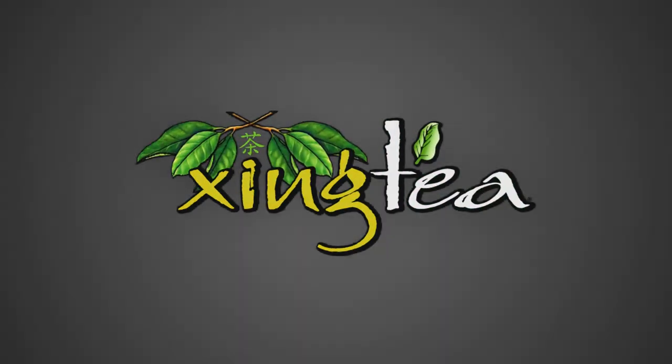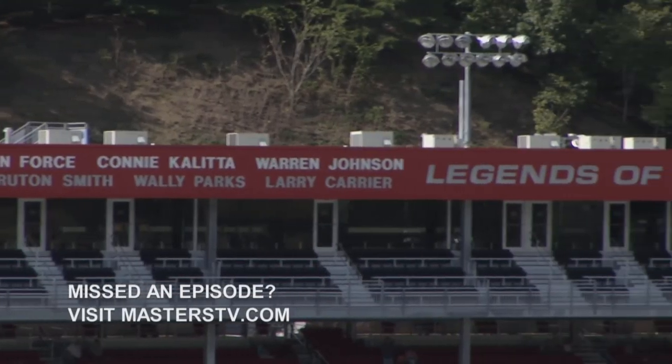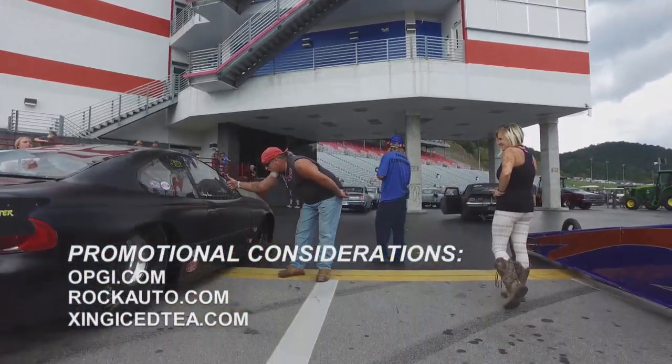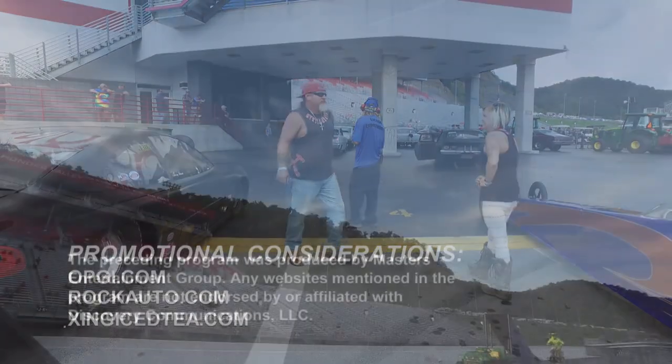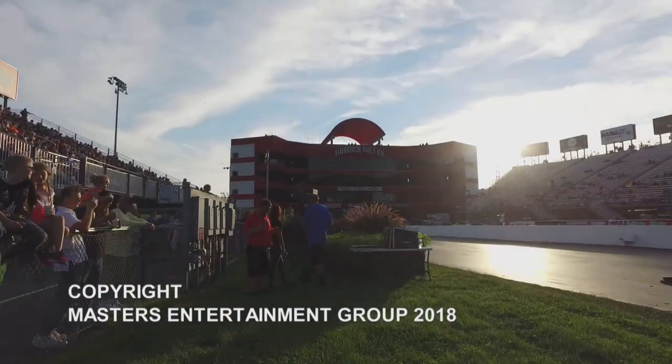Naturally cool, brought to you by Zing Tea. That's going to do it from Thunder Valley, Bristol Dragway. We've had a great time and we hope you've enjoyed coming along for the ride. Be sure to join us next time for another Menards Chevy Show. So long from Bristol.